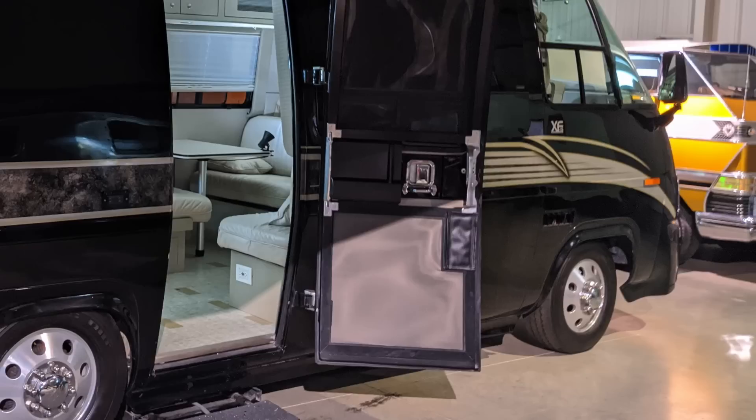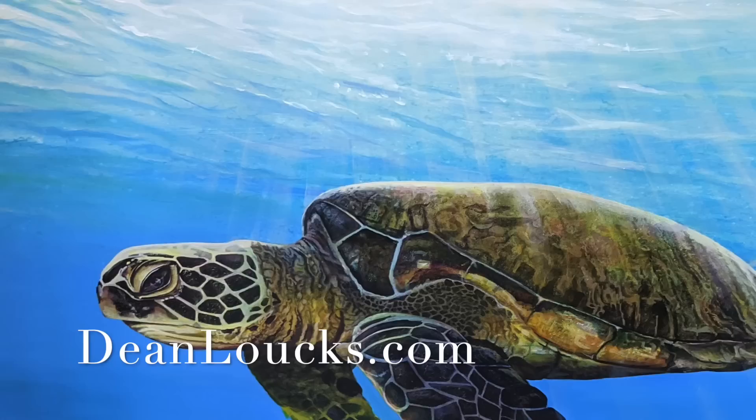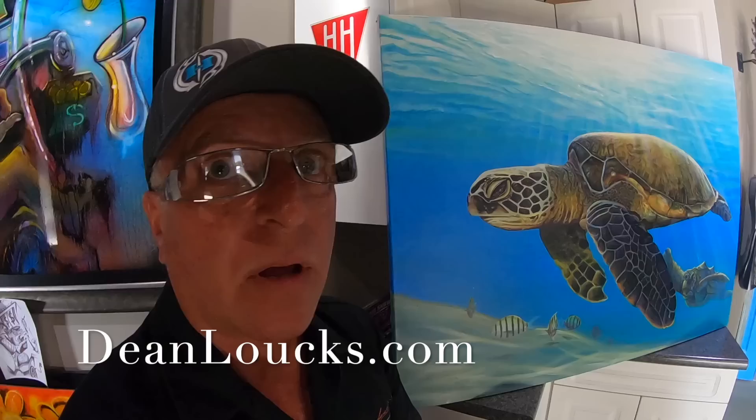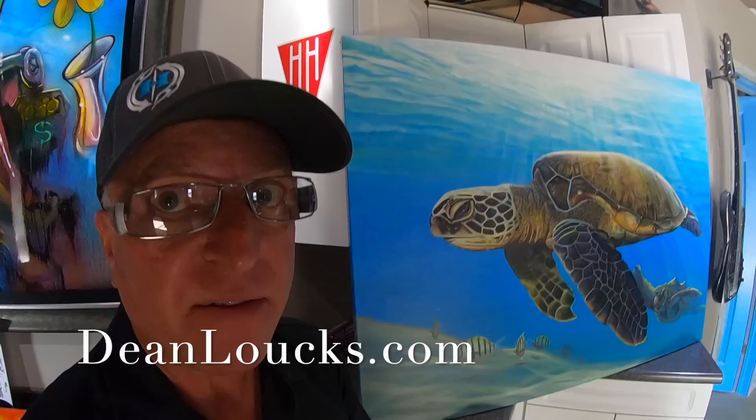A huge thanks to Dean Lauchs Fine Art for sponsoring today's video. I'm in turtle mode — I really want to focus on turtles for a year. They are endangered and it's interesting to see how many eggs are laid, how many turtles go in the sea, and how many actually survive. Later I'm going to have many of my pieces down in Florida. I'd love to set up an appointment — you can visit the shop in Elkhart, Indiana or call at 574-522-8838.